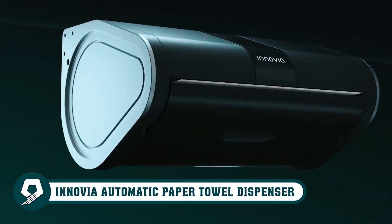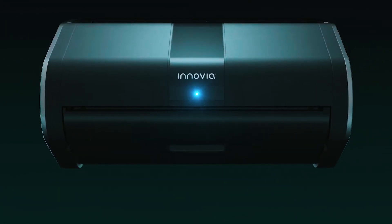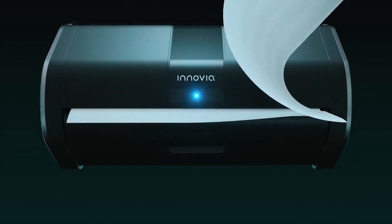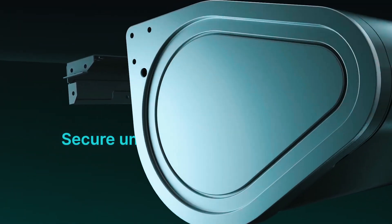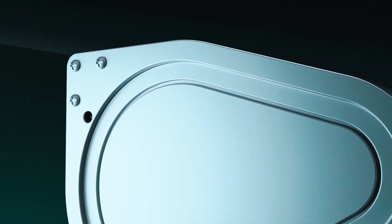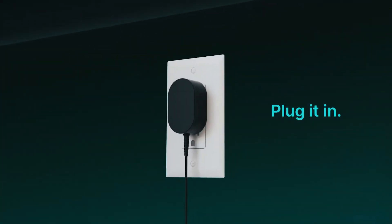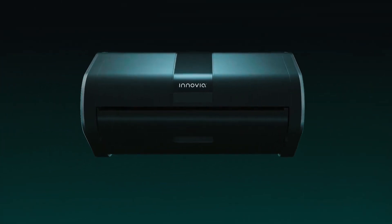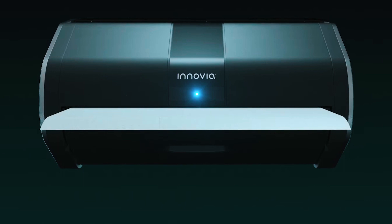Revolutionize your kitchen with the Inovia Automatic Paper Towel Dispenser. A touchless sensor-operated dispenser ensures hands-free usage, ideal for busy hands in the kitchen. Easily configured for full or half-sheet dispensing, this under-cabinet fixture works with various towel brands, providing a clean, dry roll by auto-retracting unused sheets. Effortless loading and a sleek design offer seamless replacements, making it a kitchen essential for mess-free, touchless paper towel handling.